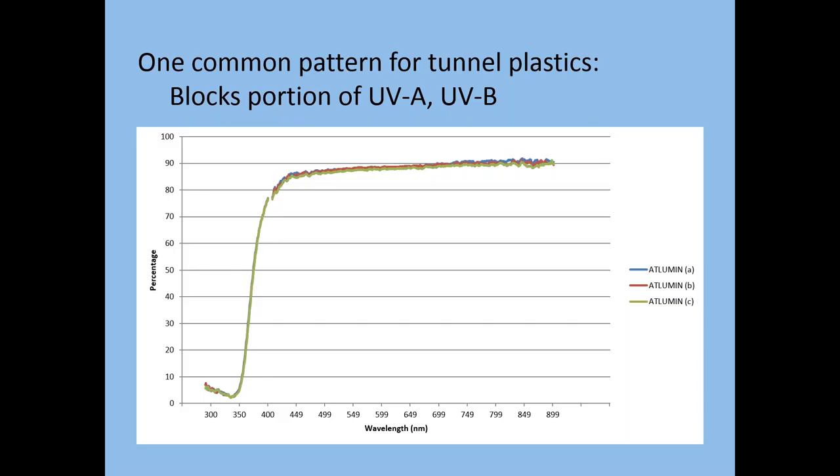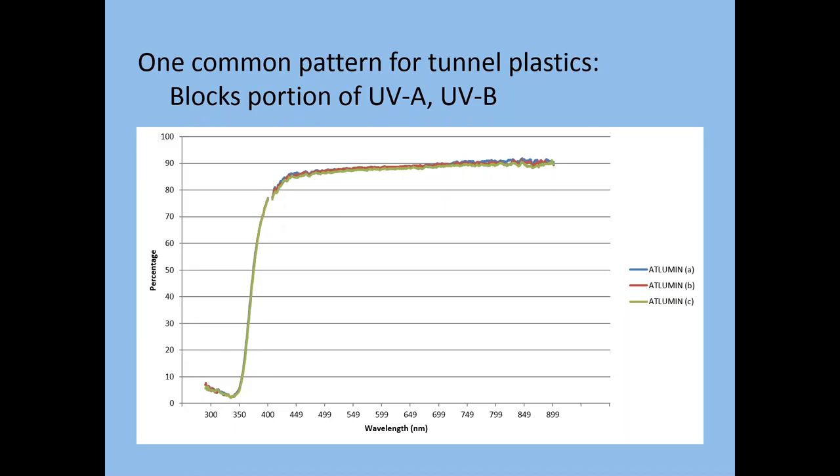Below 400 nanometers is the wavelength range for UVA and UVB. Looking at a graph of percent transmission, you can see a lot of that UV has been blocked by this plastic. However, if you look to the right of that — the visible light range — that is the light plants are using for photosynthesis. Above 400 nanometers, the percent transmission is 80% or higher. These films are made to transmit a lot of the light plants need for photosynthesis right through them.